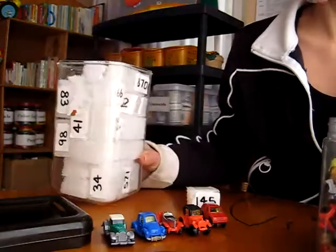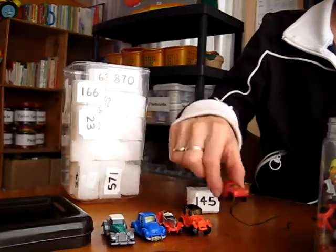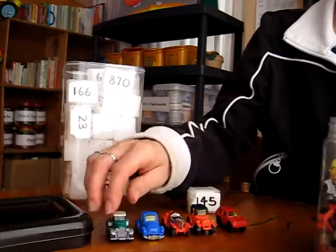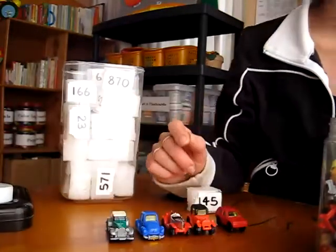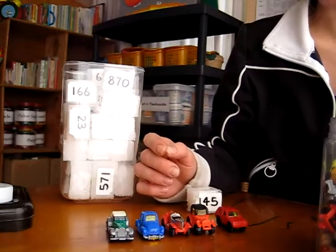So here we are with another math game activity. It has cars since that's what little boys love. If you incorporate some of their toys or games into learning, they'll just enjoy it as part of playtime rather than official school time.